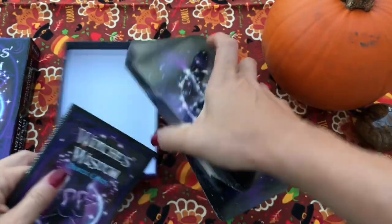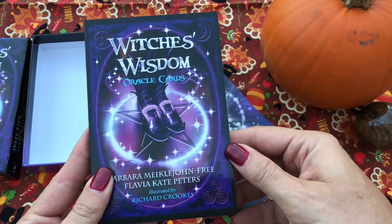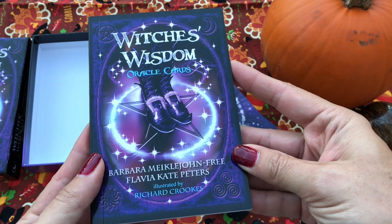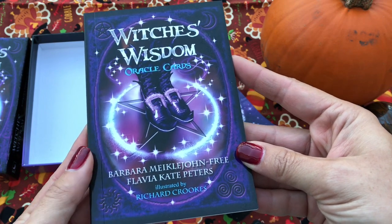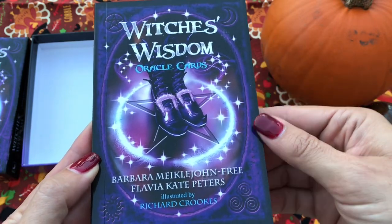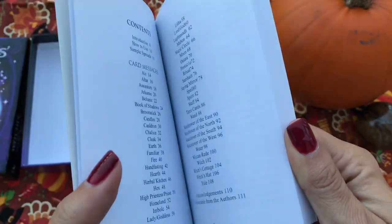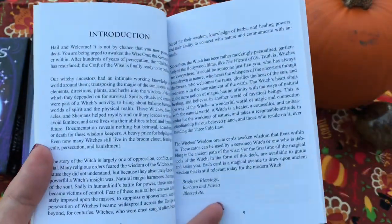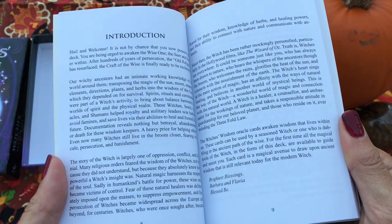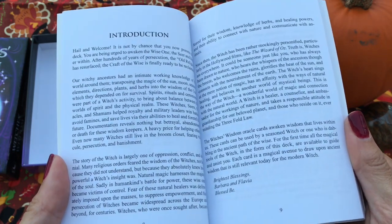I already busted out my little gobble-gobble spread cloth, because here in the States we celebrate Thanksgiving, which is just a great time to give thanks and be grateful for all the wonderful things that we have. So, the Witch's Wisdom Oracle Cards — this is the little guidebook that comes with it. I think it's always nice to at least take a gander into the guidebook, look at what the author had to say, even if you're an intuitive reader like I am.